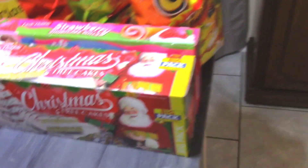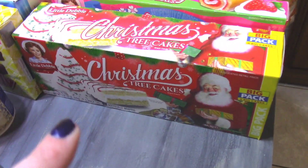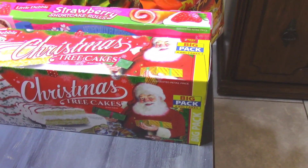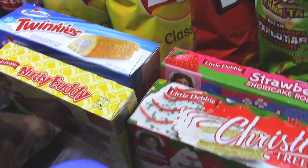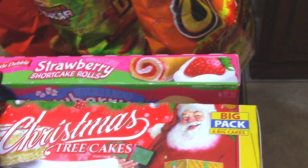Of course, the husband always has a sweet tooth, so I'll always pick up snack cakes for him. And it being Christmas, I picked up him a big pack of the Christmas Tree Cakes, which he'll probably share with the grandbabies. And then some Nutty Buddies, some Twinkies, and some Strawberry Shortcake Rolls. He loves that stuff.